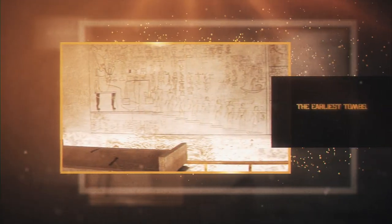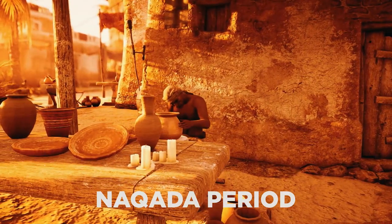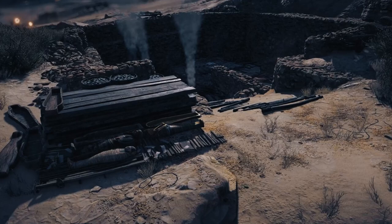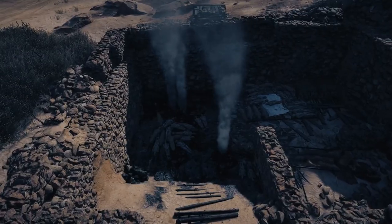The Earliest Tombs: During the first Nakata period, a prehistoric era in Egypt that spanned from 4,000 to 3,600 BC, the Egyptians buried their dead in oval-shaped pits in the desert. These graves were unmarked and unpartitioned. Hence, the dead person and their belongings were buried side by side and without security.